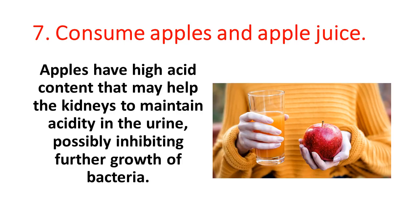7. Consume apples and apple juice. Apples have high acid content that may help the kidneys to maintain acidity in the urine, possibly inhibiting further growth of bacteria.